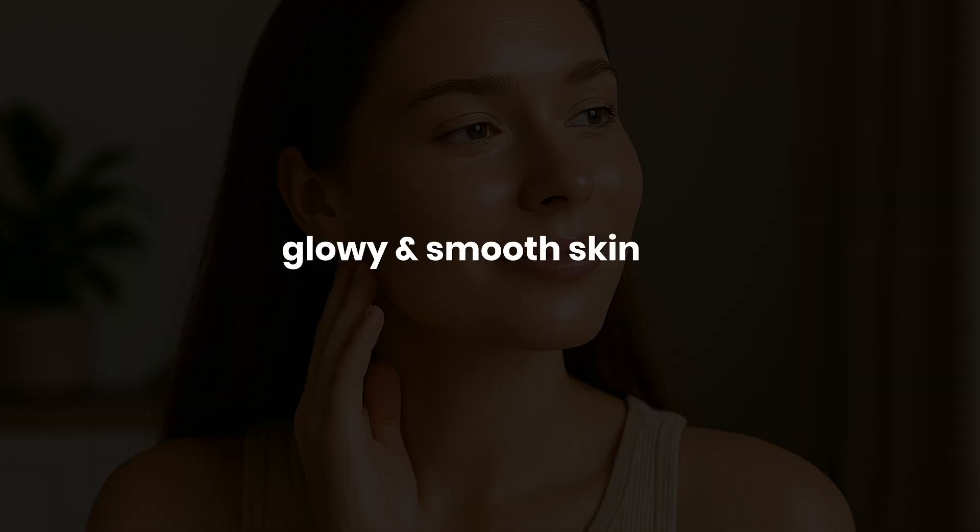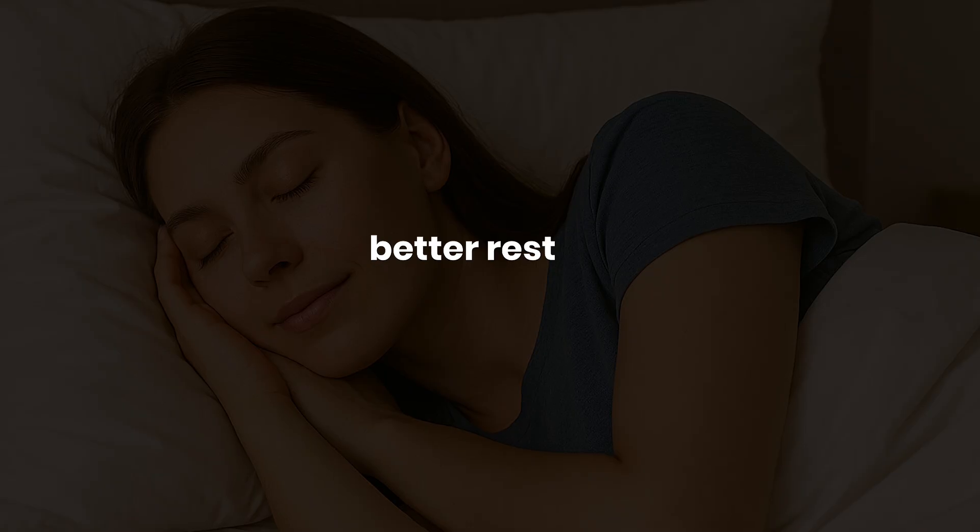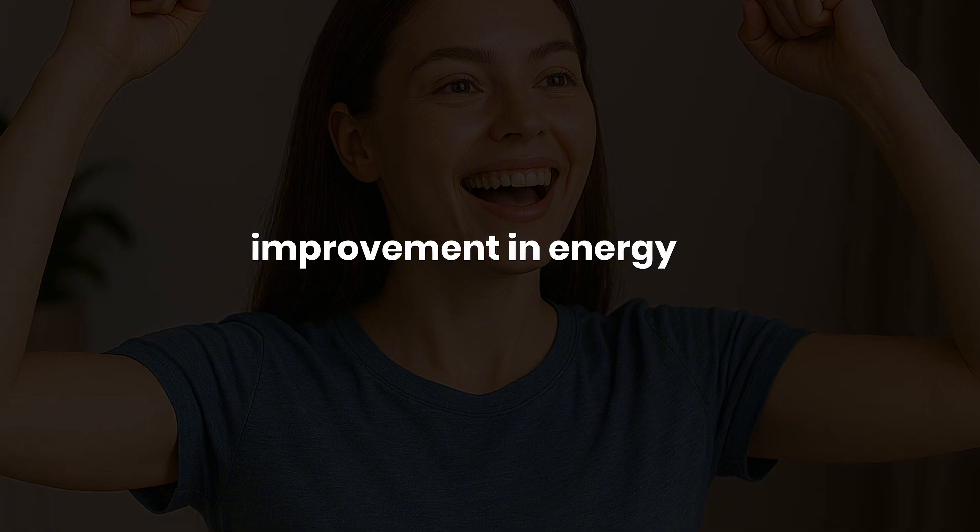The most important one is number five, because once you understand how to work with your body and your red light therapy device, that's when we can start to expect a shift towards glowy, smooth skin, better rest, and noticeable improvements in energy.